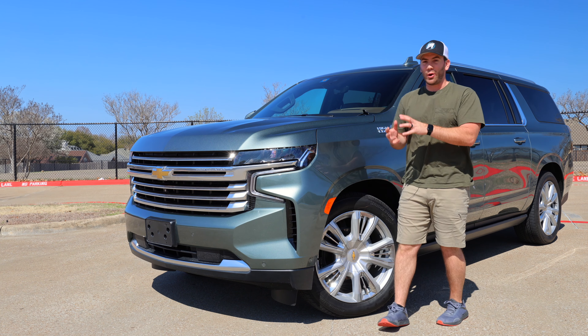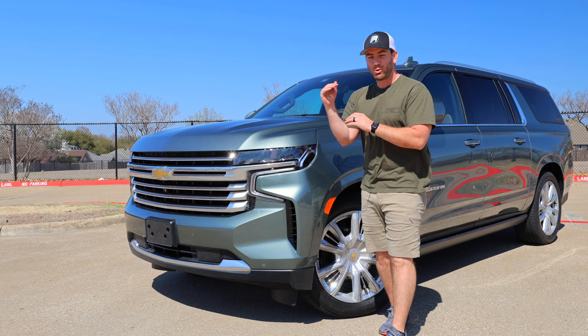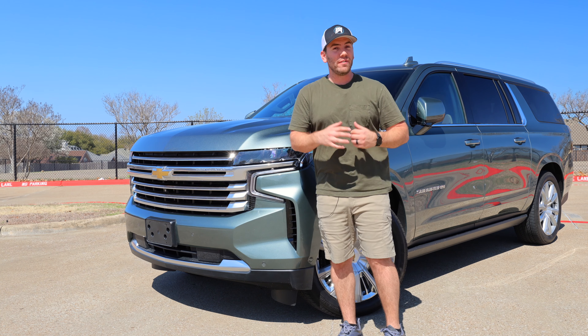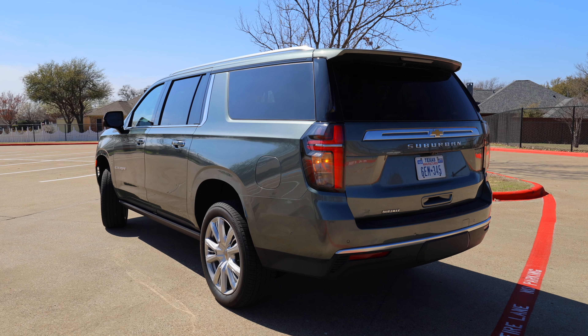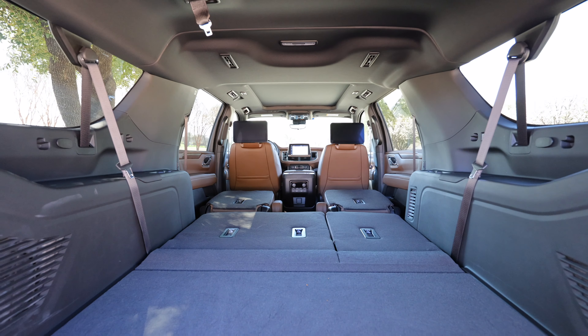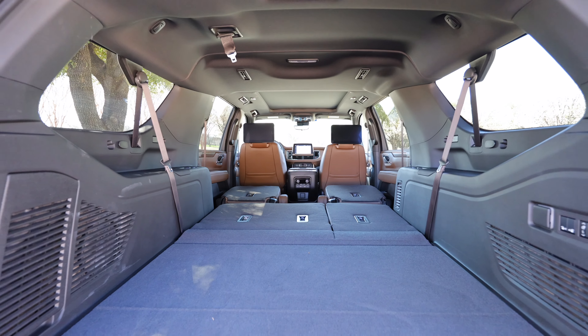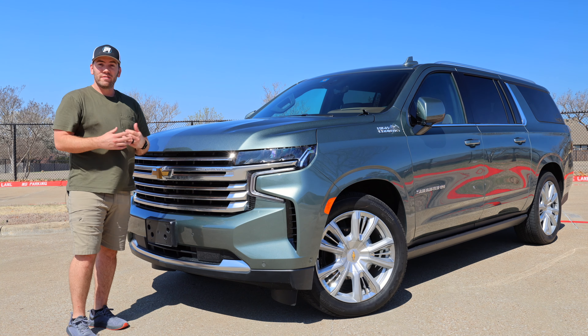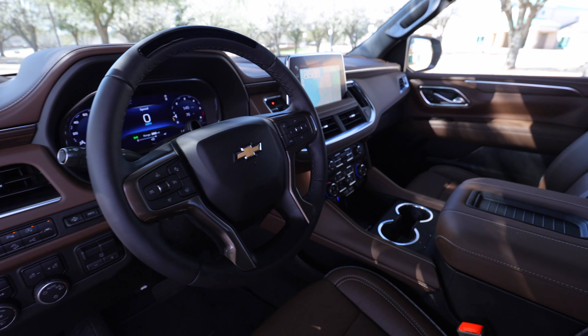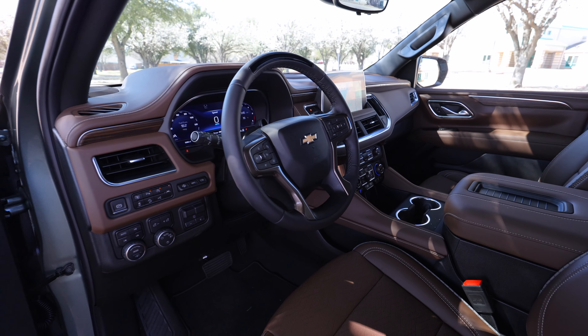Today we have the 2024 Suburban High Country — the top trim loaded out. Is this the king of the family 4x4? Not much has changed for the Suburban over the last few years; maybe next year we'll get something. But this is still a respectable, big, comfortable, and feature-loaded vehicle. We're going to take a deep dive into the exterior, the interior, and take it out on the road for a test drive. Let's get started.